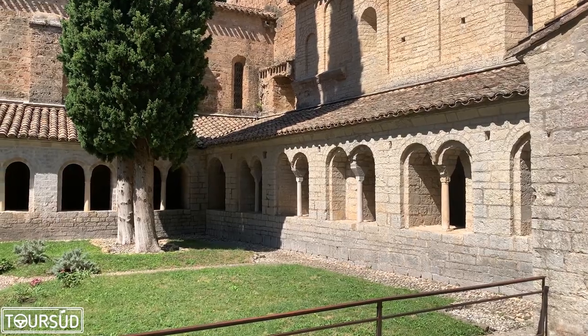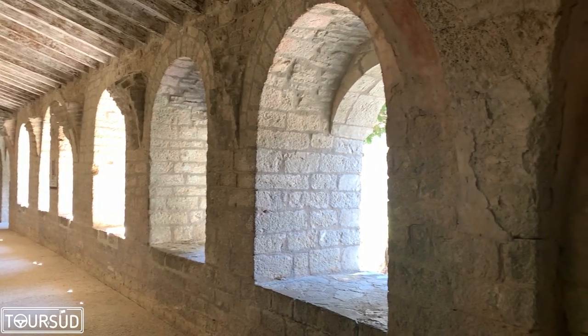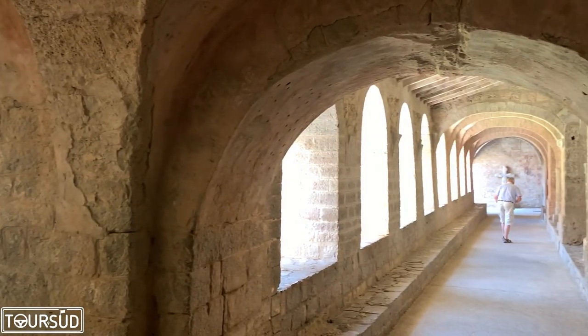Through the southern side of the church we enter the cloister. Here you can see the twin arcades of the galleries of the cloister; they are from the 11th century, like the church. Unfortunately for us here in Saint-Guillem, half of the cloister has been taken to New York at the beginning of the 20th century and rebuilt in the Cloisters, the medieval section of the Metropolitan Museum.